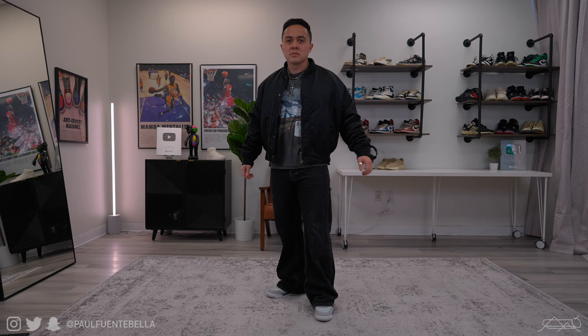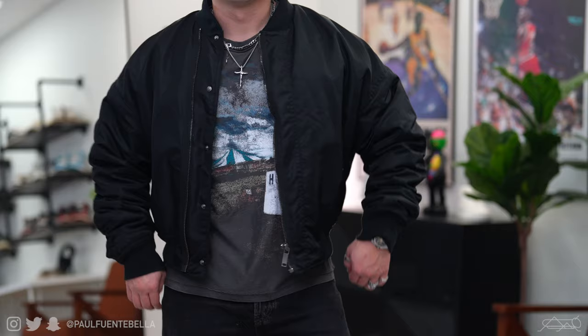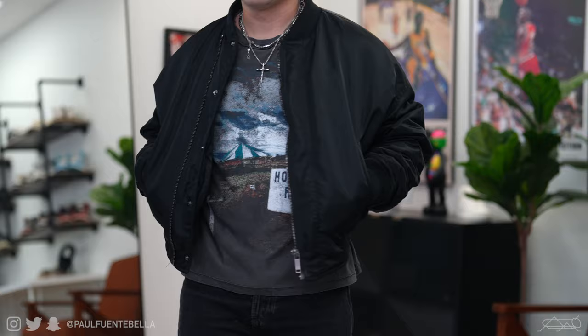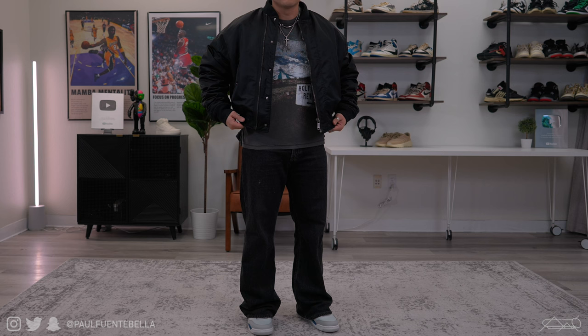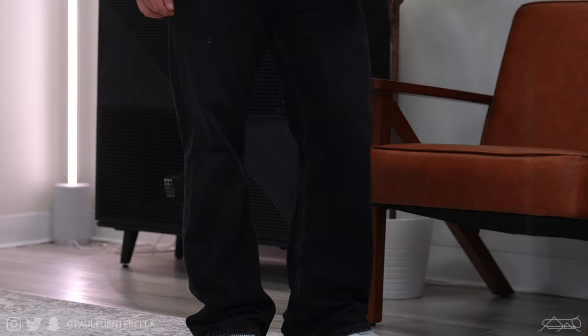Moving on to outfit number two — I threw on this beautiful Zara crop satin bomber. This piece has gotten so much wear out of me and was well worth the hundred bucks I spent on it. I'll provide a link below; for sizing reference I went true to size in a medium. The pants are the confirmed G04 denim — I've been toying around with this sample and you guys have asked for it time and time again. Yes, they are confirmed with purchase orders in and will be releasing very soon.